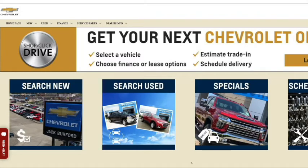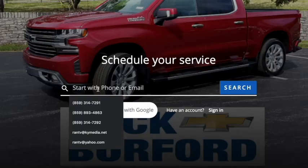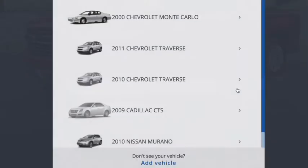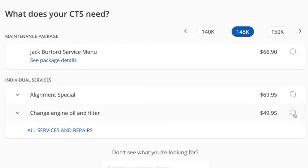Just go to jackburford.com and under the Service and Parts tab, just click Make an Appointment. Enter your phone number or email address. If you're a new customer, just follow the prompts to set up your account. Choose your vehicle, choose your maintenance package, or individual services you'd like performed.